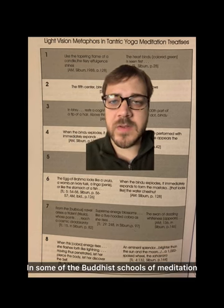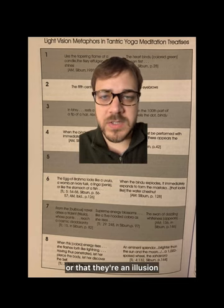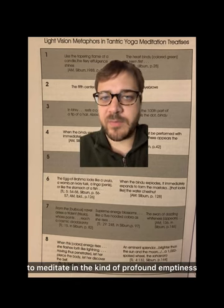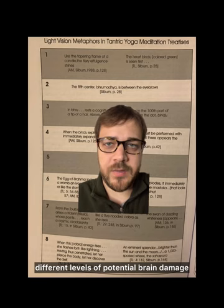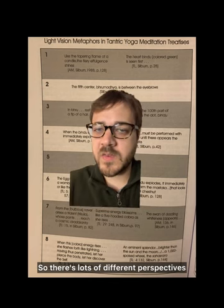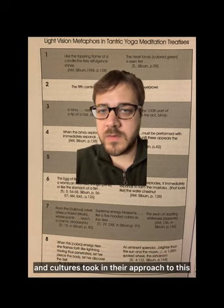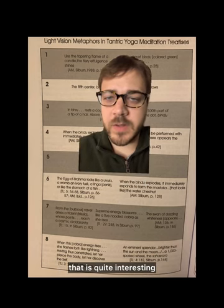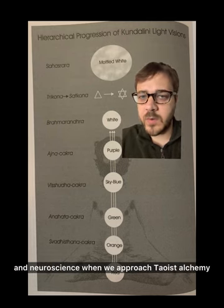In some Buddhist schools of meditation, they take a completely different perspective — they say that the lights are a lie or an illusion, and to not follow the lights. The goal of that school of thought is simply to meditate in a kind of profound emptiness, which maybe came as a result of noticing different levels of potential brain damage when the meditative phosphenes got to the point of a temporal lobe seizure. So there are lots of different perspectives that various cultures took in their approach to this. In Taoist inner alchemy, we get yet another perspective that is quite interesting.